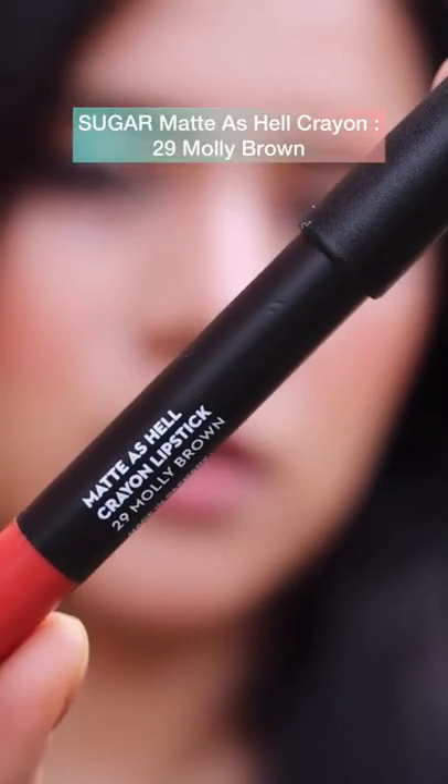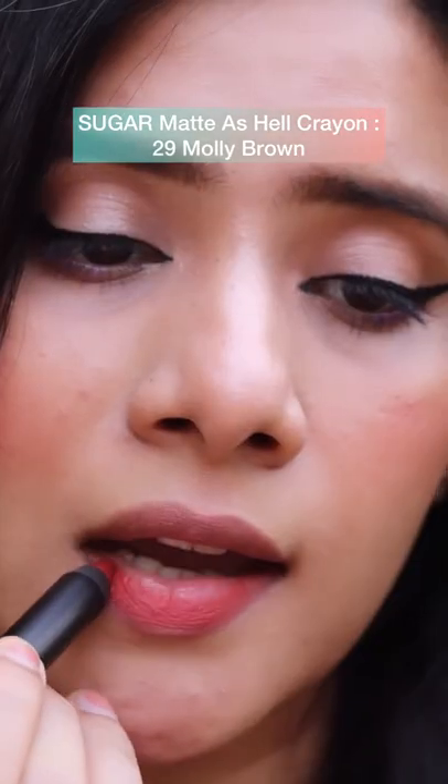Five must-have lipsticks from Sugar Cosmetics. First is the Sugar Matte As Hell Crayon Lipstick in the shade Molly Brown. This one is a beautiful terracotta shade, something that is meant for every skin tone.